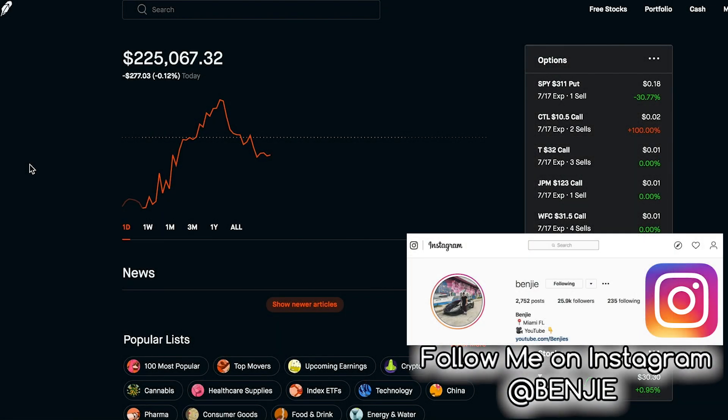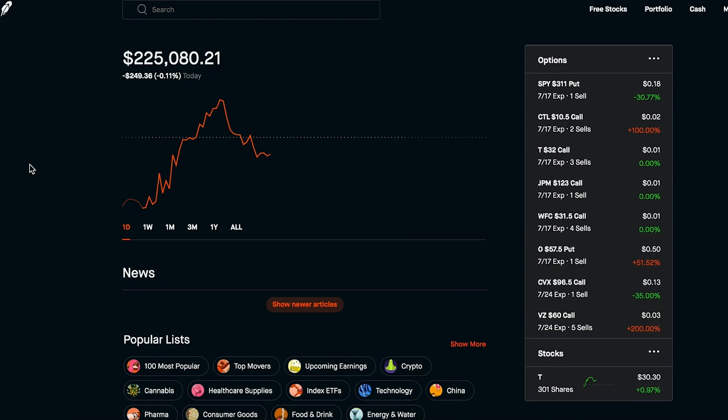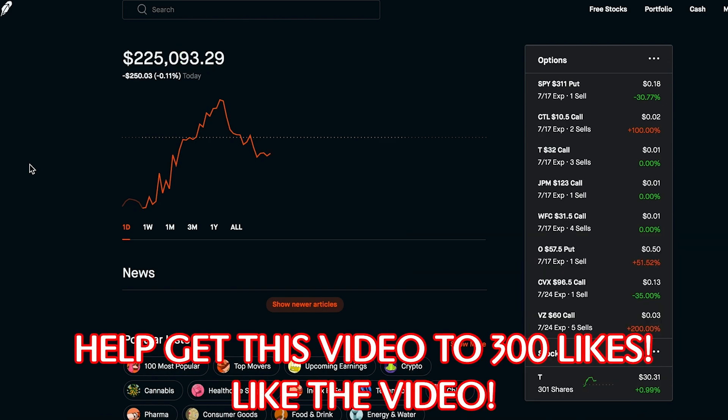What is up, you guys, and welcome to another video. My name is Benji and this is week number 40 of investing on the Robinhood app. We did make some pretty significant stock trades today as well as a few option plays, so let's get right into it — but first let's take a look at the portfolio.